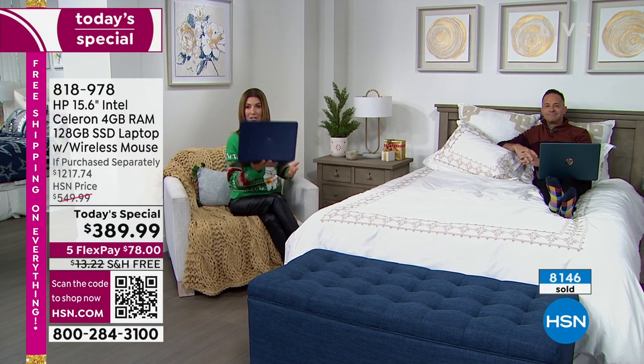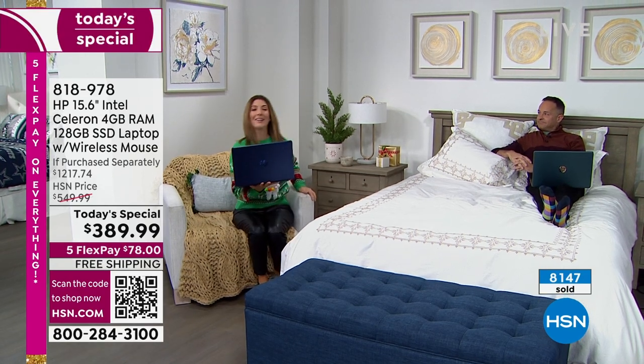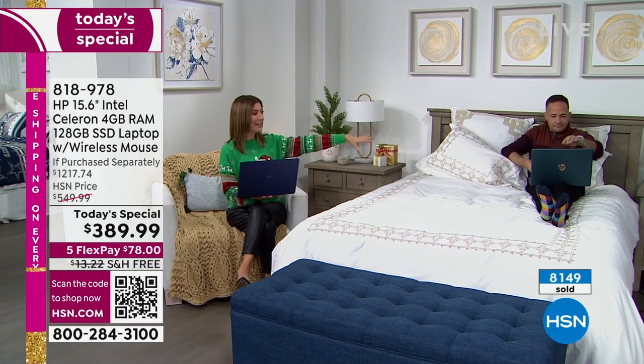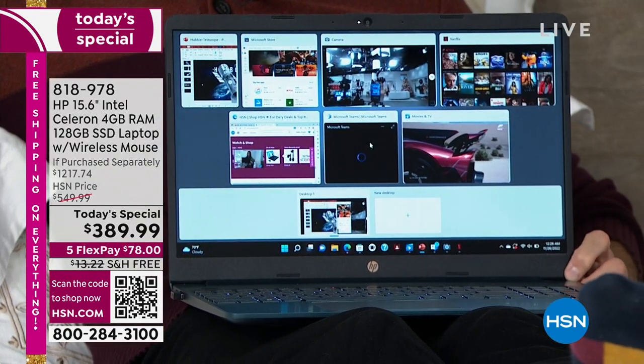Some of you are asking about charging. You're going to charge it, but then it has a 10-hour battery life — that's pretty much all day long. Whether you start in your home office, then go to the couch, and late at night you're watching a movie in bed — this is the perfect laptop that will get you where you need to go and help you do everything you need to do.